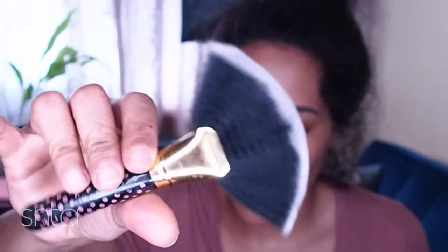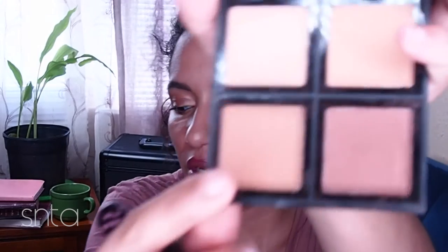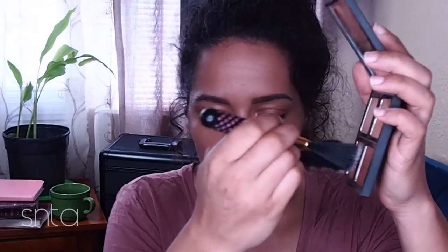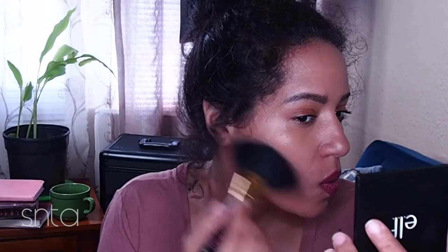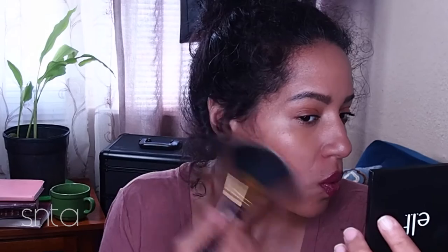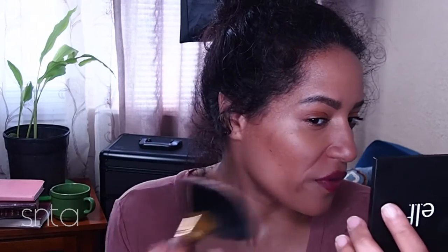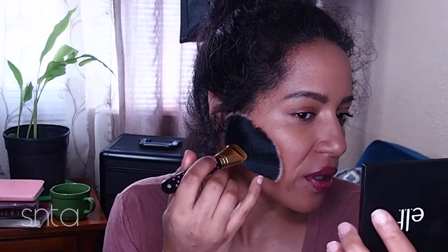I'm going to use a fan brush — I haven't used this in a very long time. When I first started my channel I used to contour with this. I'm going to go with this shade in the corner of the deep palette. I've already applied foundation using the Milani. The cool thing about the fan brush is it gives more of an airbrush effect and covers the whole area.